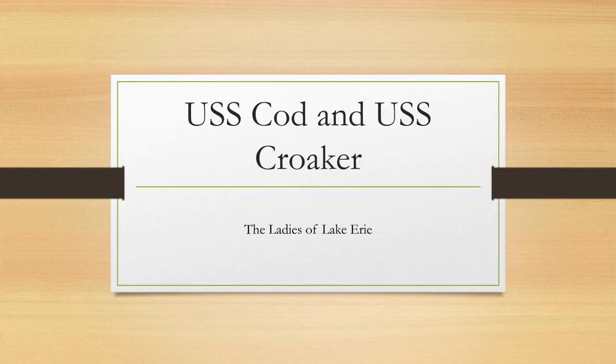I'll call this 'Ladies of Lake Erie.' We're in Buffalo, they're in Cleveland. I'm going to run through their histories a little bit during World War II and post-World War II. This is actually going to be a slideshow, like a PowerPoint presentation, so you'll see the slides and hear me talking over it. Here's our title slide: the USS Cod and USS Croaker — The Ladies of Lake Erie.